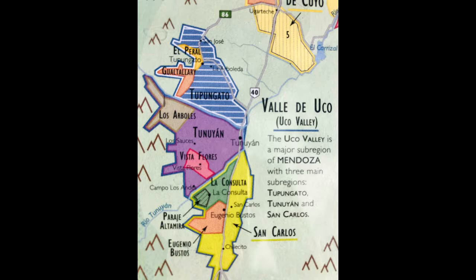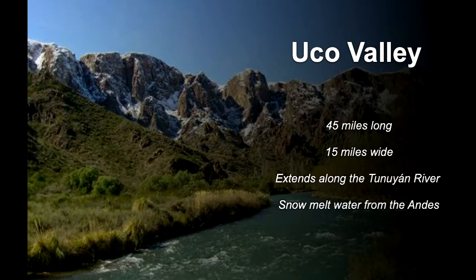The Uco Valley is a key wine growing region of Mendoza. It's located 50 miles south, or about an hour's drive south of the city. The valley begins in the Tupungato region in the north and extends down to San Carlos in the south. It's roughly 45 miles long and 15 miles wide, following along the Tunuyán River as it flows down from the Andes.